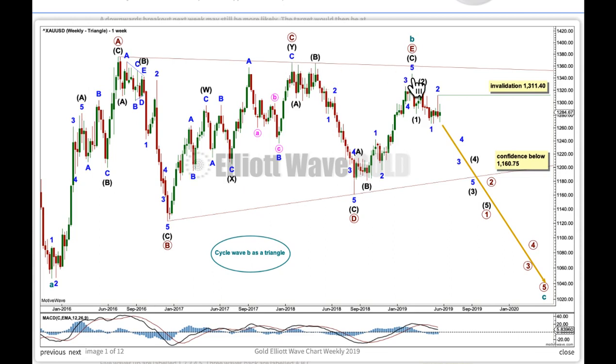The most common point for wave E of a contracting triangle to end is to fall short a little of the AC trend line. It looks like wave E has ended here, falling short of the AC trend line. My only concern now — and it's been developing for the last few weeks — is that cycle wave C is not showing an increase in strength. When Elliott wave triangles are complete, the following movement usually quite quickly begins to develop some pretty good strength.